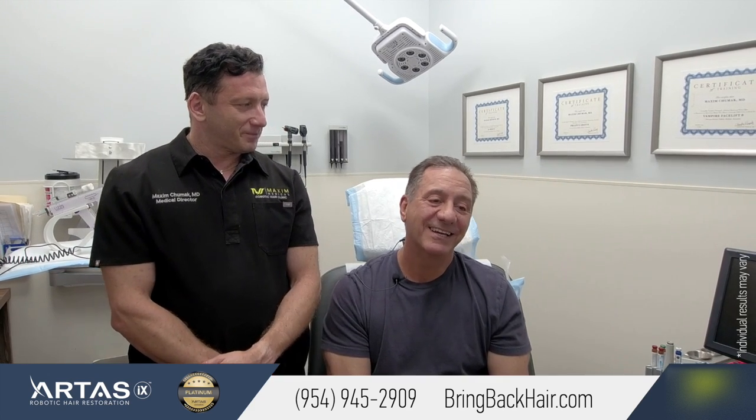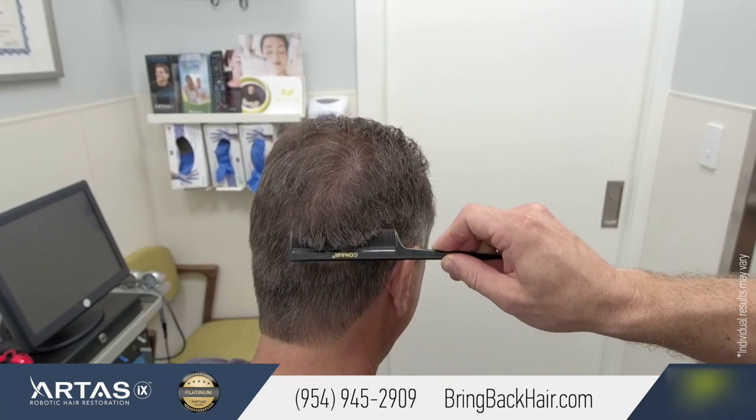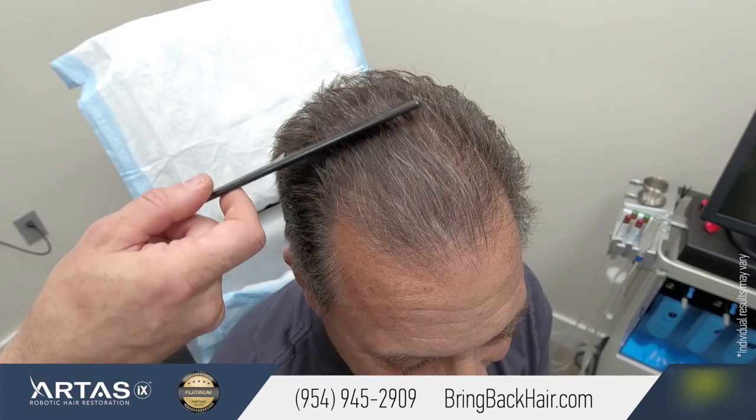If you want to get it done, you have to go with the robotic because there are no scars. In just one month, my whole back of my head was totally back to normal. They did 3,000 grafts — 3,000 follicle units taken from the back of my head — and totally back to normal, no scars, no issues at all. Magnificent, couldn't tell a thing.